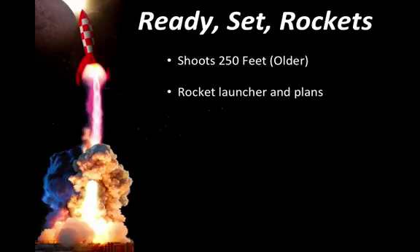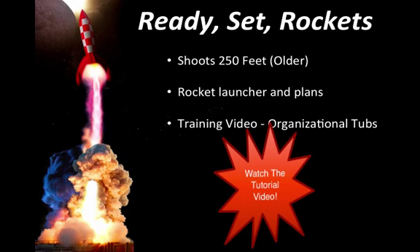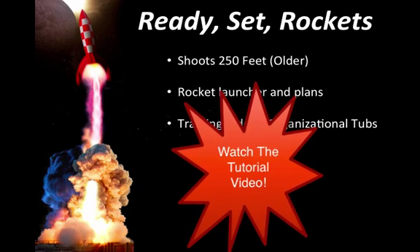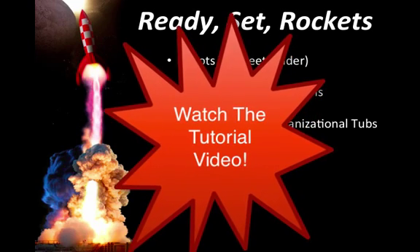I've provided extensive yet simple plans to build a rocket launcher out of PVC pipe using air compression alone. In addition, I provide training videos for you to understand how you can organizationally dominate months ahead of time, creating organized tubs with everything you'll need for each and every project. I want to encourage you to watch the Ready, Set, Rocket tutorial video — I've created these to lead kids and volunteers through a step-by-step process, one step at a time, allowing everyone to catch up during the pause menu sections. It is as if I am leading with you right in the room each and every day.